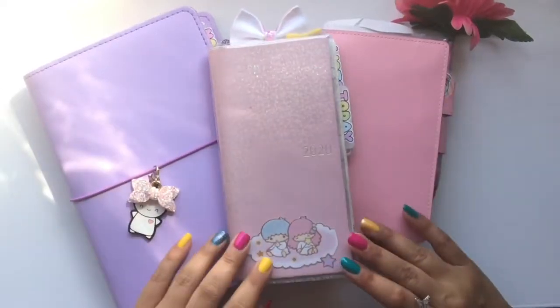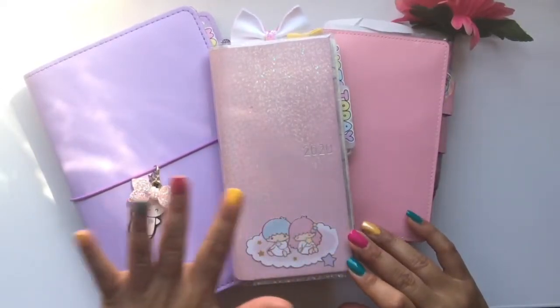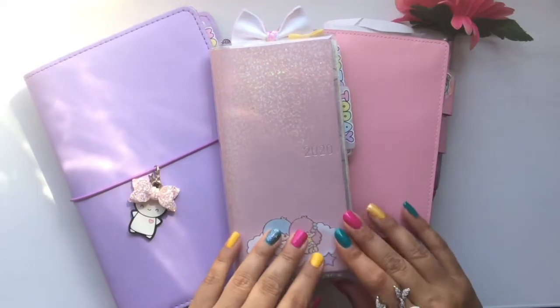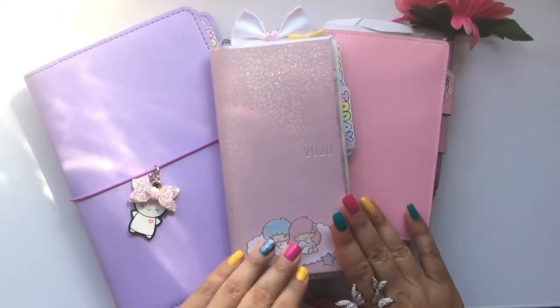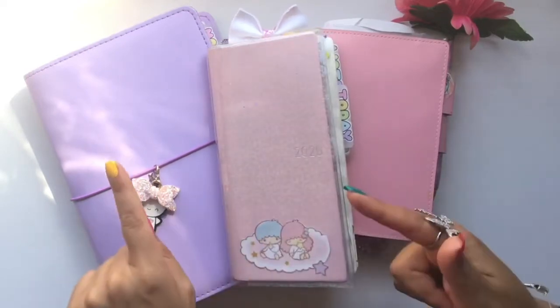Well hello there planner peeps! In today's video I am going to show you how I use multiple planners, so if you're interested in how I plan my stuff, stick around.